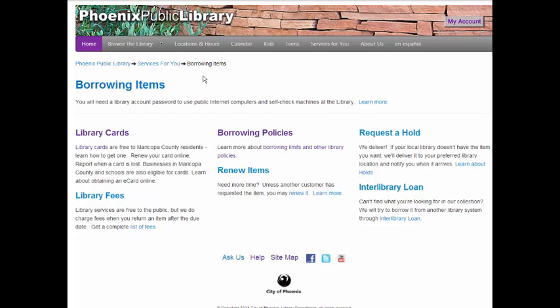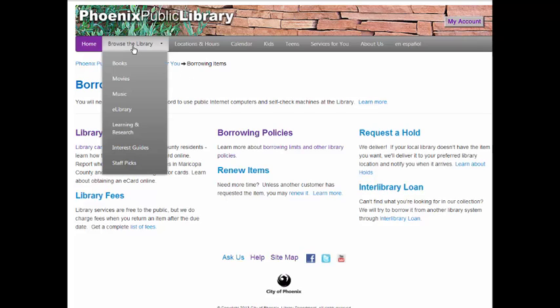Now that you know how to find your nearest branch location, how to get a library card, and how long you can borrow a book from the library, let's look at some helpful search tools. If you hover your mouse over Browse the Library, the drop-down menu lists items such as books, movies, music, etc. Let's click on Books.